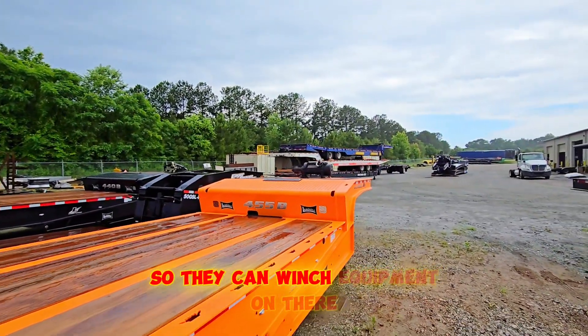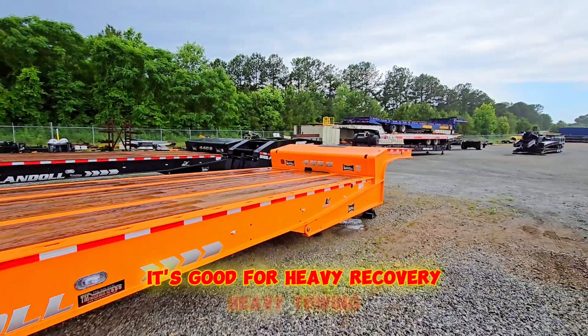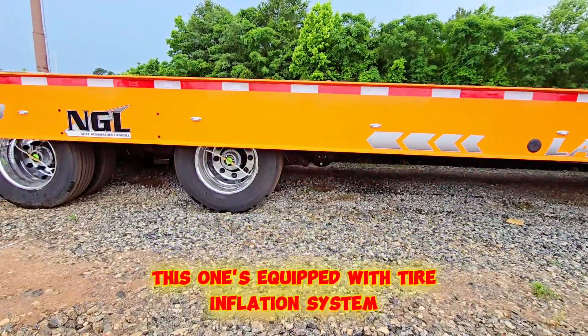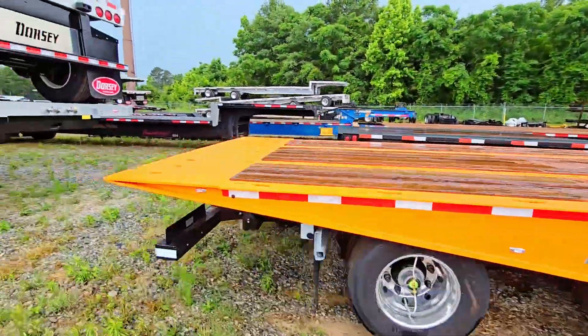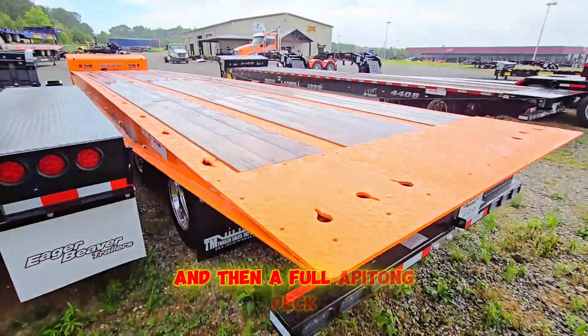The third hydraulic function is the winch, so they can winch equipment on there. It's good for heavy recovery and heavy towing. This one is equipped with a tire inflation system, high-visibility lights down the side, a strobe light in the back, and a full apatong deck.